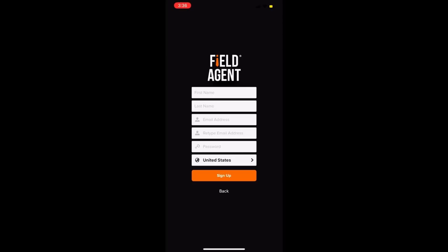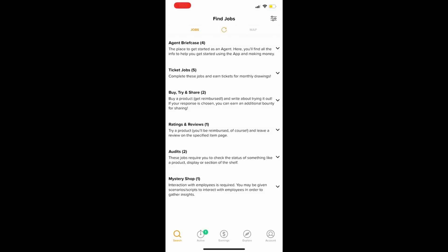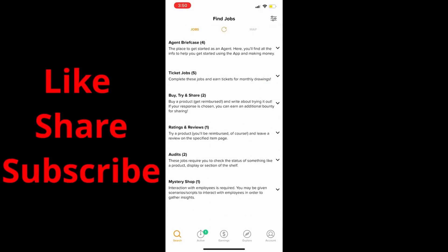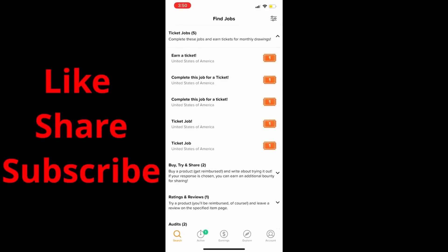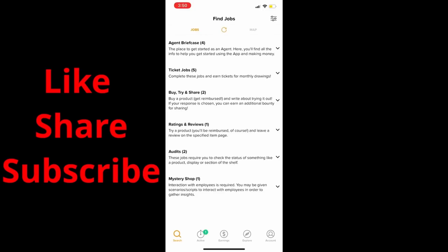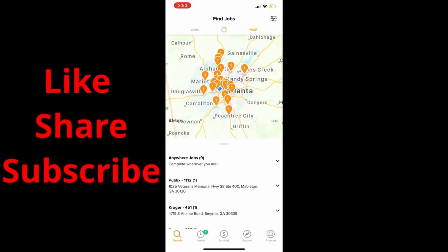After you've confirmed your email and set up your account, this is what the inside of the app looks like. You have a bunch of selections to pick from. Agent Briefcase is basically the tutorial — it gives you information about the jobs and how the app works in general. Then you have your Ticket Jobs, which let you qualify for paid jobs now or in the future, including special events that are usually higher paying.